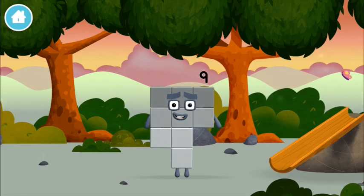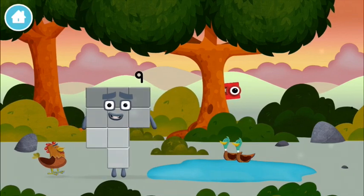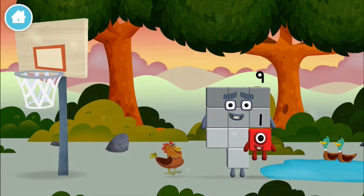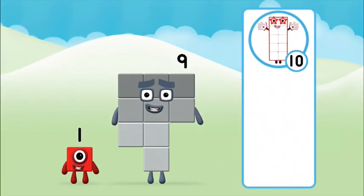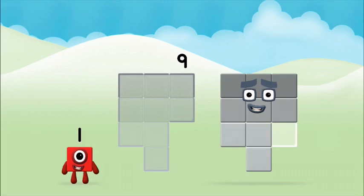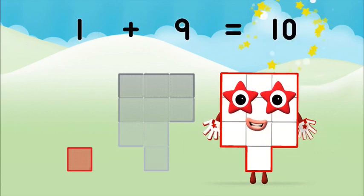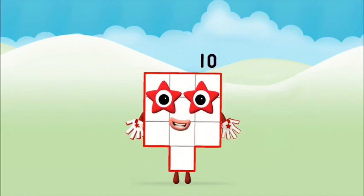You made a new number block! Found another number block. Which number block? That's right — brilliant! Can you add the number blocks together? One plus nine equals ten. Brilliant, you made Number Block Ten!